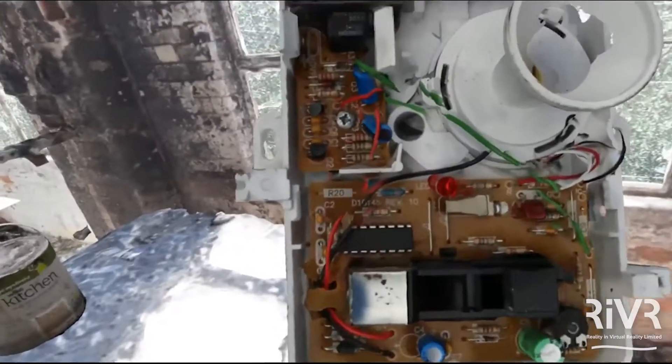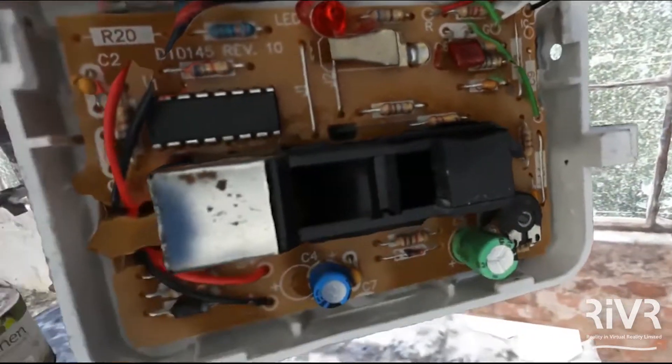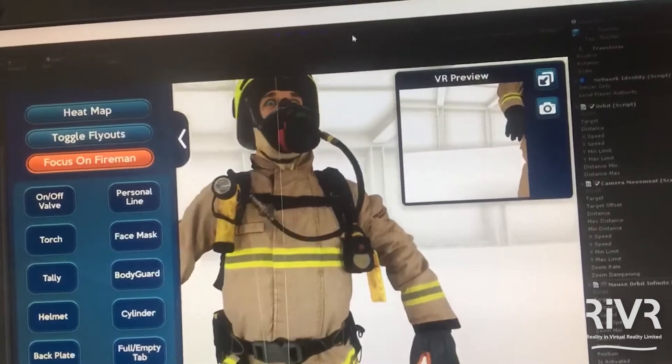We're also using laser data to scan the scene to get point cloud information. We then take that into photogrammetry software that aligns all the photographs, connects all the laser data together, and runs through a process to produce a 3D model of the environment. The software works out the distance between objects so that it maps the scene absolutely accurately.